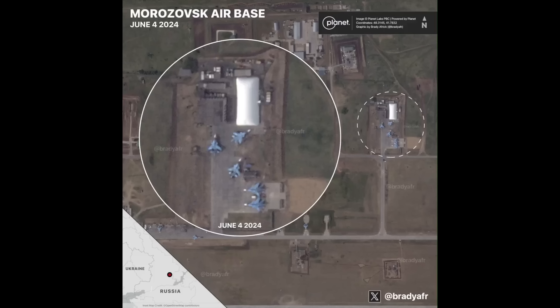Hang on everyone, a short video here. This is a before and after shared by BradyAvka on Twitter of Morozov's airbase that was hit by Ukrainian drones yesterday.